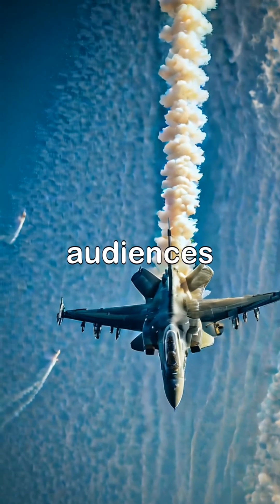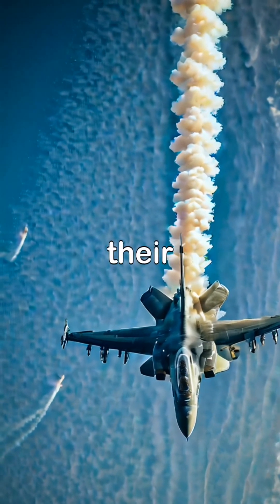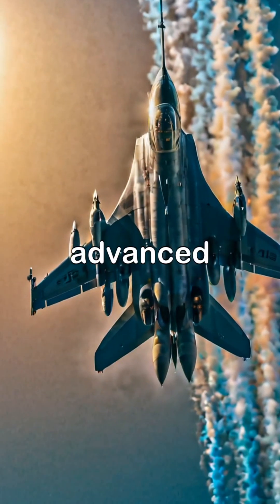Both jets captivate audiences during airshows, showcasing their speed, agility, and advanced capabilities.